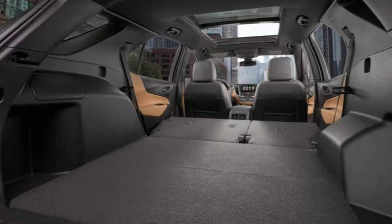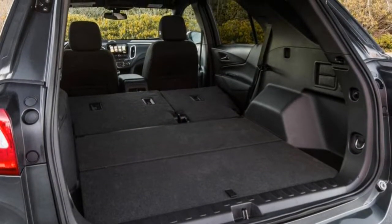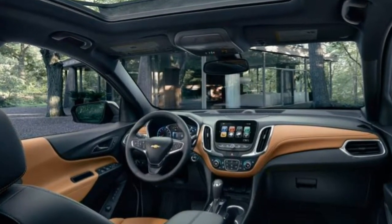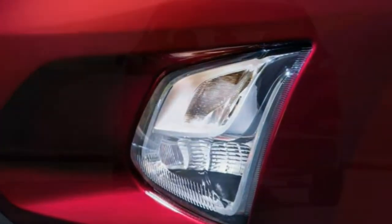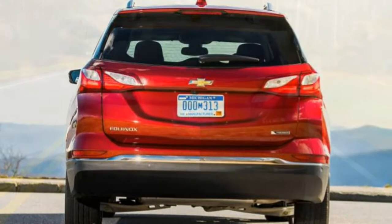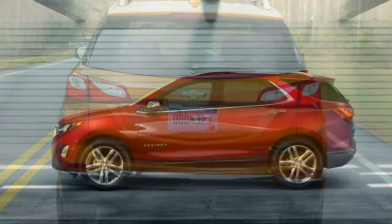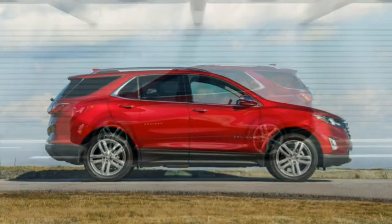The range-topping Premier includes the aforementioned packages, with the panoramic sunroof added separately, along with 18-inch wheels, LED headlights and taillights, fog lights, auto-dimming mirrors, roof rails, a hands-free liftgate, chrome exterior trim, ambient interior lighting, driver seat memory settings, perforated leather upholstery and wireless device charging.